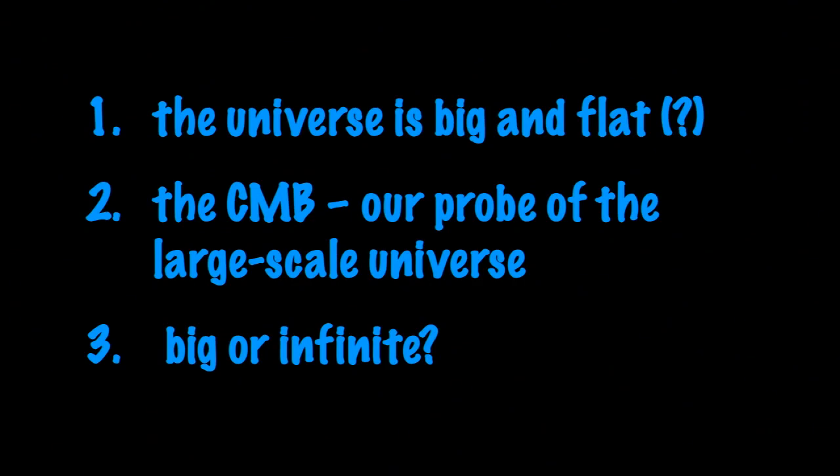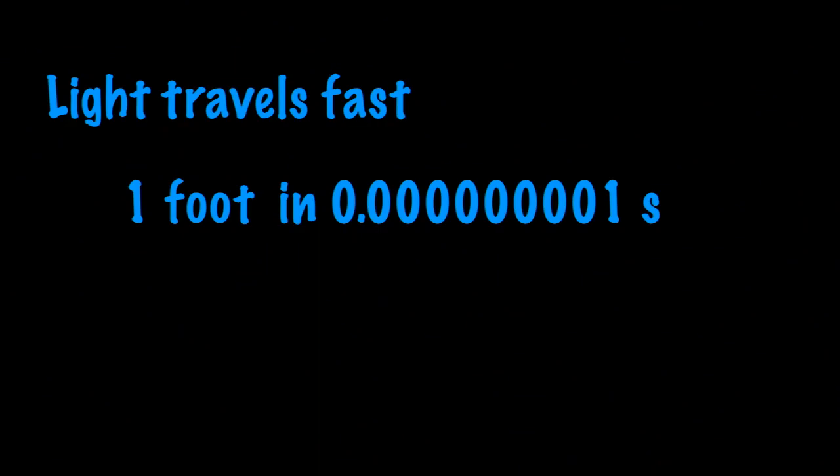Light travels about one foot in a billionth of a second. We usually talk about the speed of light as 186,000 miles per second, or 300,000 kilometers per second. It's really hard to imagine 300,000 kilometers, but a foot is something we all have experience with. In one billionth of a second, light can travel that far — really fast, but not infinitely fast. It affects everyday communication, GPS, and computer design.